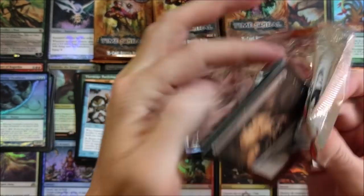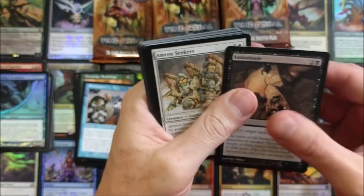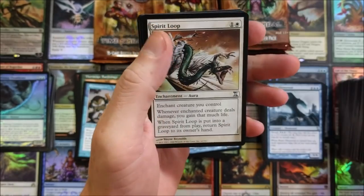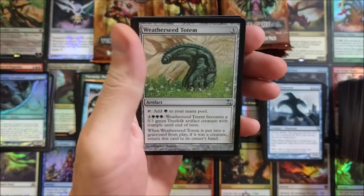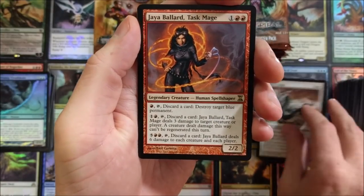If anyone has anything crazy like this they'd like opened, I will take good care of it. I'll crack it on the channel for you, and I'll see to it that it gets back into your hands safe and sound. Spirit Loop, Molten Slag Heap, Weatherseed Totem — yeah, I have Ballard Task Mage. Cool to see that. Didn't she just get reprinted again? Totally different artwork though.